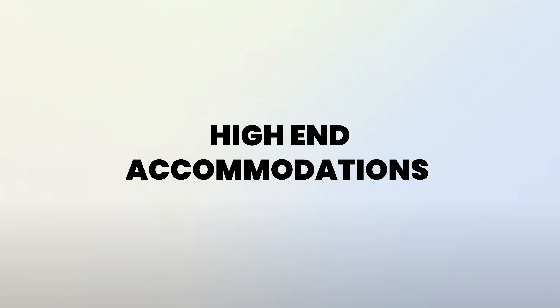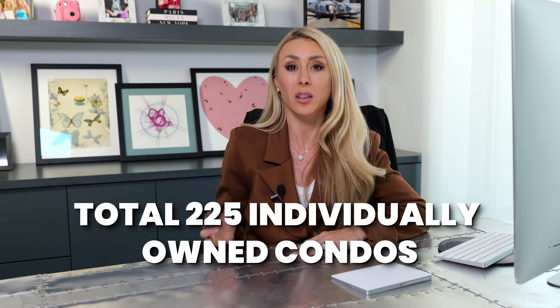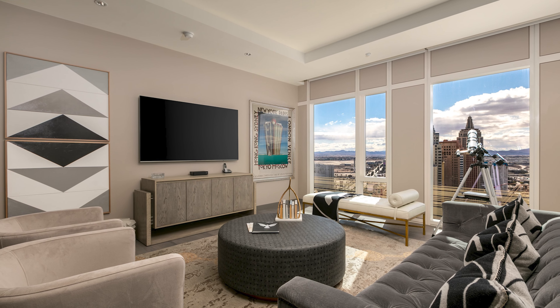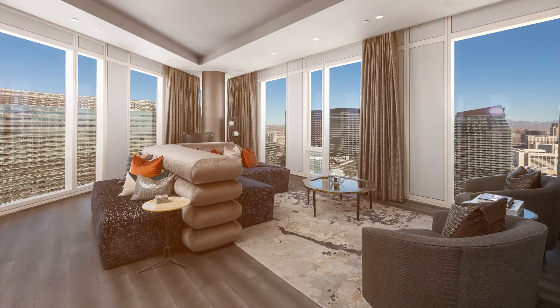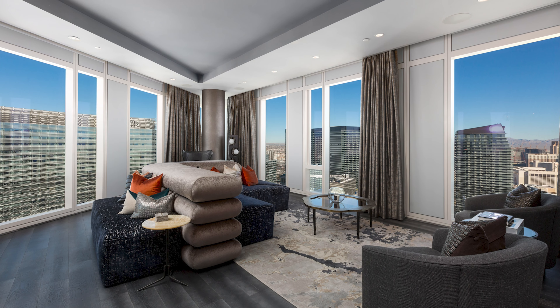High-end accommodations. There are a total of 225 individually owned condos within the residential area of the Waldorf Astoria. You have two collections: the luxury collection on floors 25 to 40, and the penthouse collection on floors 41 to 47. Some of the penthouse collection units were sold as gray shells, so you have some really unique flair in certain units.